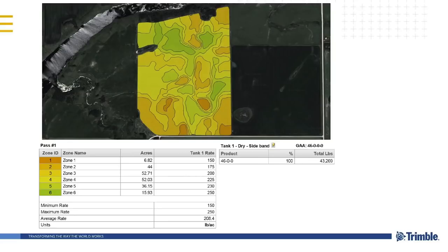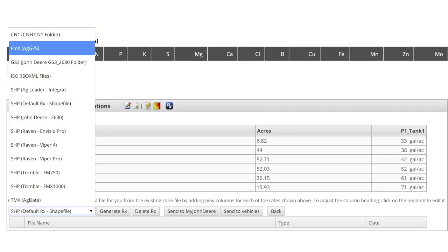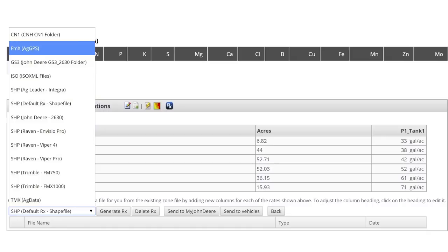From a prescription side, within Trimble Ag software we also have the ability to build variable rate prescriptions. This is a six-zone fertilizer application with a single product varying between 150 and 250 pounds. You can build these prescriptions in the software and then export out to many different controller files. Within our desktop software we can export to pretty much any controller that exists, and we can also send them wirelessly if they have a telemetry connection — whether it's John Deere, Raven, or Trimble — right to the vehicle.